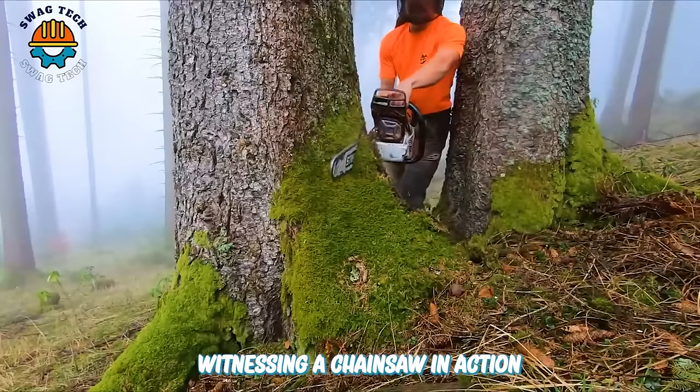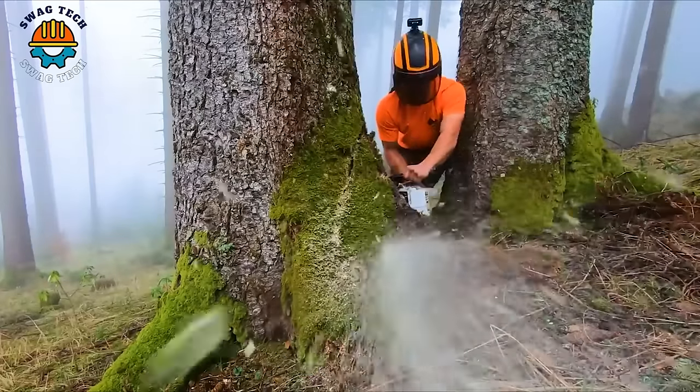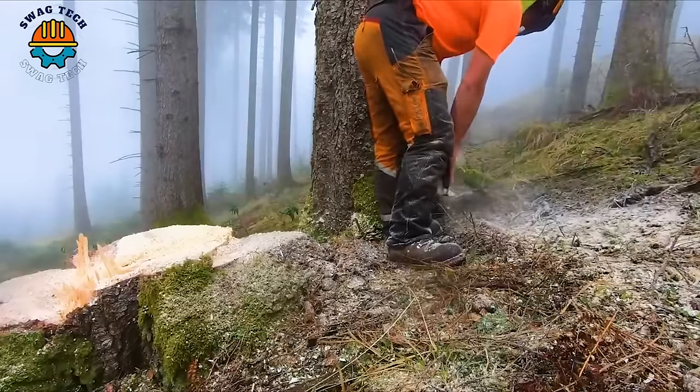Witnessing a chainsaw in action is an exciting sight, demonstrating the combination of advanced technology and the craftsman's technique of using the machine.